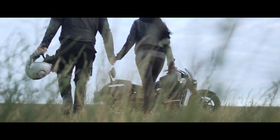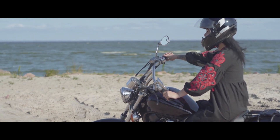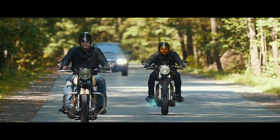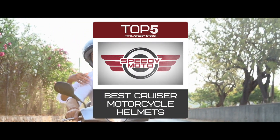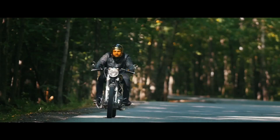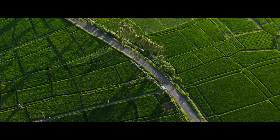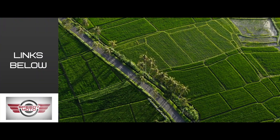For cruising, you want a helmet that keeps you safe without interfering with your view of the scenery. There are a number of options in the market, which makes it difficult to choose the best one. In this video, we compiled a list of the top 5 best cruiser motorcycle helmets on the market today. Be sure to watch till the end for our best recommendation. If you want more information or updated pricing on the products mentioned here, check out the links in the description below.